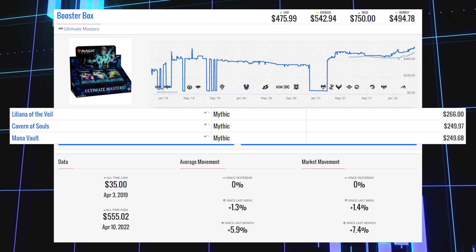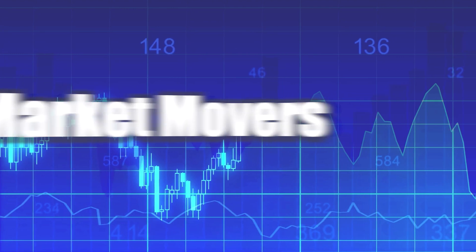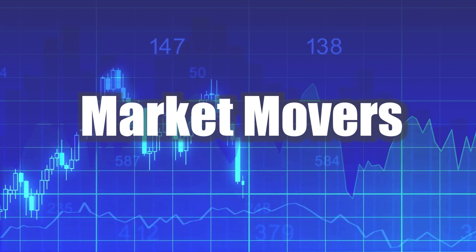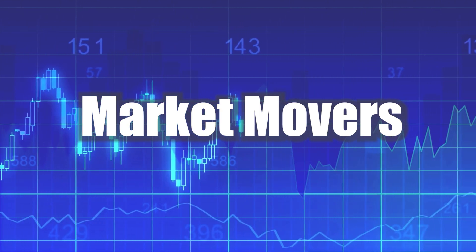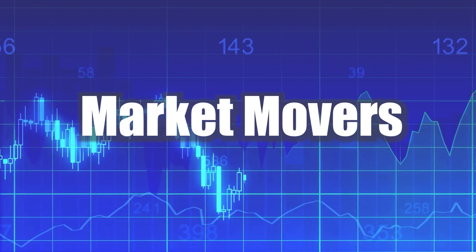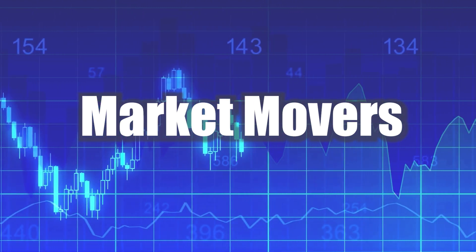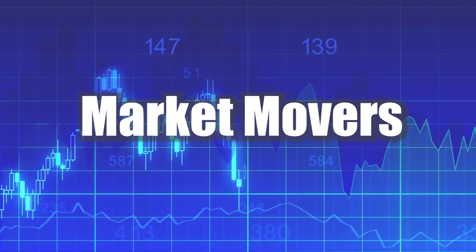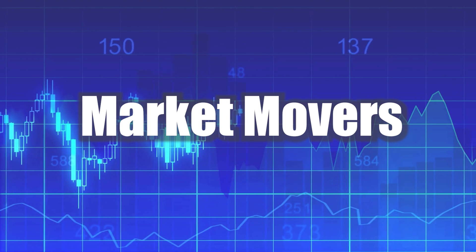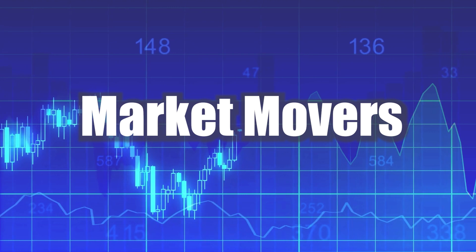Thank you all so much for taking time out of your weekend to watch my Magic: The Gathering Market Movers Sealed Saturday edition. I hope you enjoyed all the information today. Let me know in the comments which booster box surprised you the most and which one you own that showed up on the list. I read every comment, and I make these videos every Saturday, so come back and join me next week. Enjoy the rest of your day and have a great weekend!